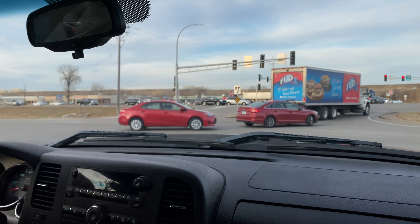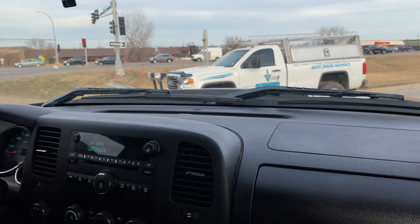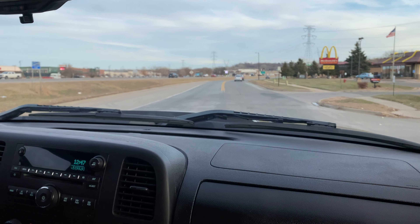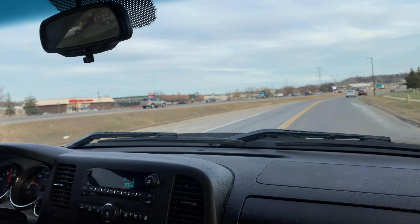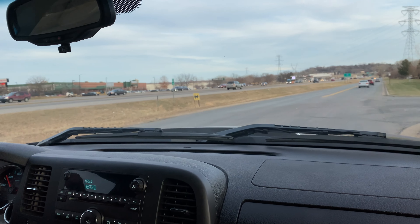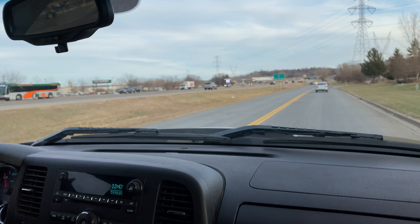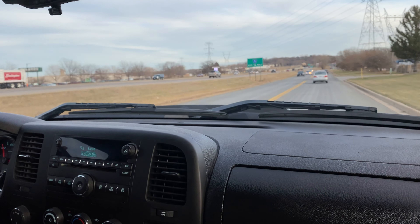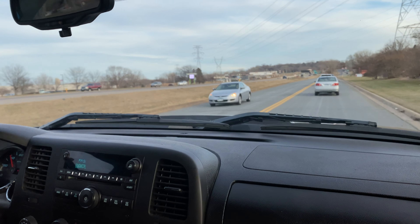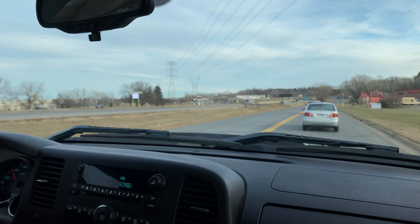This particular one is a hard-to-find package, being an extended cab short bed with a gas engine. A lot of people, especially this year, prefer to avoid the emission-related issues you'd have to deal with on a diesel engine. This gas engine has plenty of power and you don't have to worry about any of the diesel emissions. It goes down the road straight and handles bumps well.